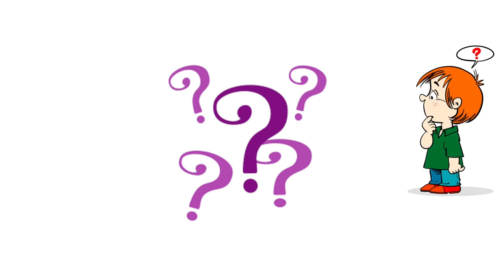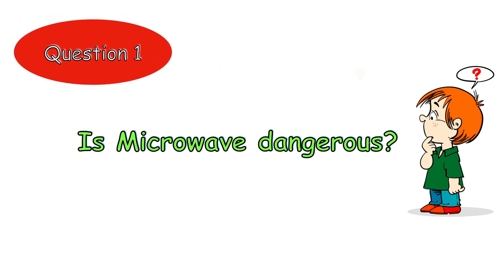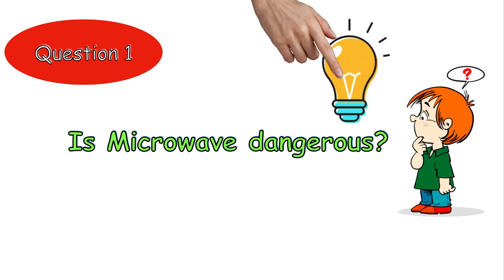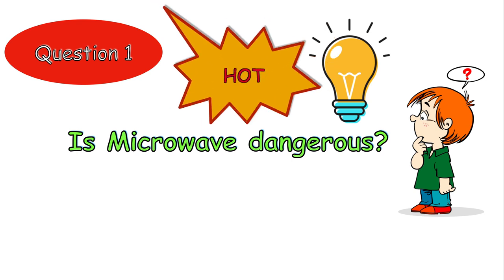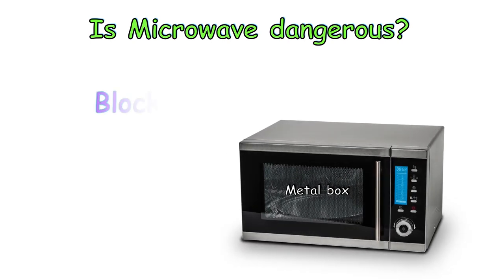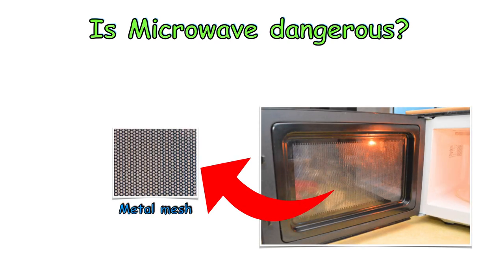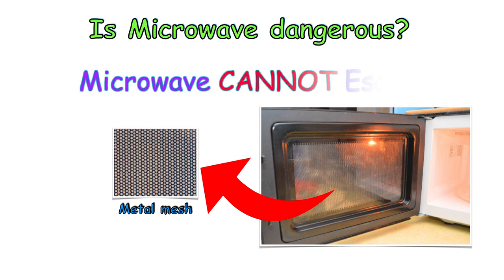There are a couple of frequently asked questions when it comes to microwave ovens. Question number one: Is microwave dangerous? Microwave radiation is just as dangerous as a glowing light bulb. If you touch it, you may get burnt. But at some distance away, you are safe. The metal box of the microwave oven blocks the radiation leakage. If you look closely at the inside of the glass door, you will find the metal mesh stuck to the back of the door. It has many holes so that you can see the food inside, but these holes are too small to let microwaves escape.